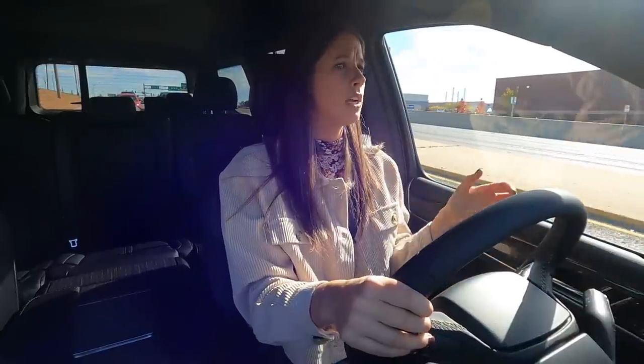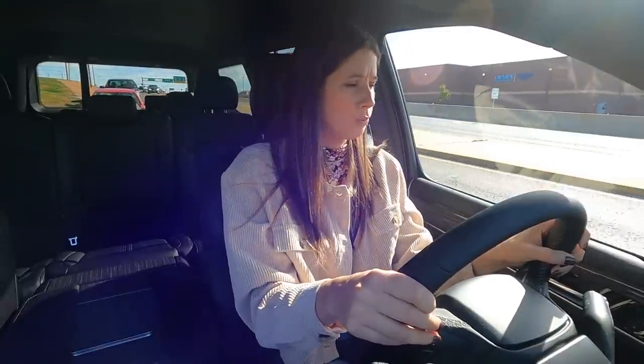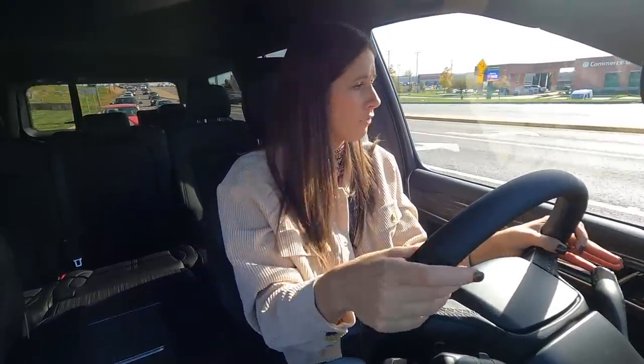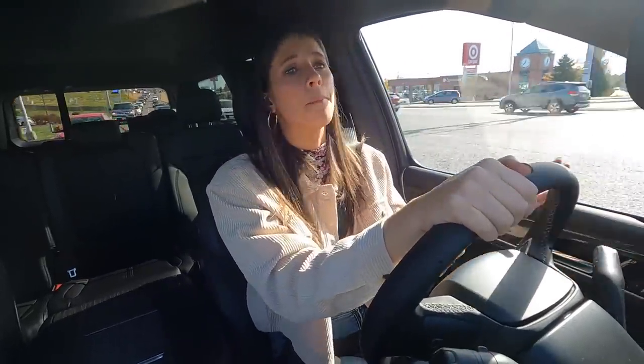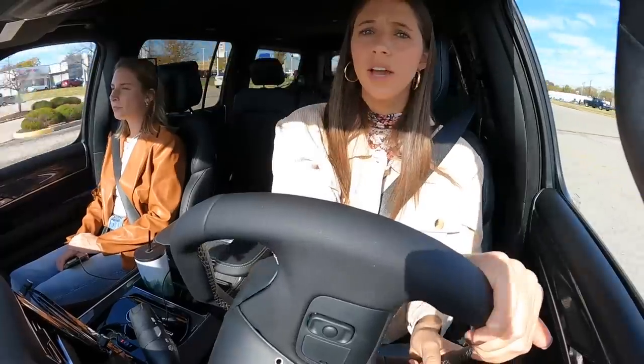I also think it's an interesting choice for Jeep to not offer an extended wheelbase — maybe they will down the line. All the competitors have extended versions: the Ford Expedition Max, Yukon XL, Suburban, Lincoln Navigator L. The Wagoneer's cargo space is about 28 cubic feet, which isn't bad, but it's not enough for a family of eight on a road trip. Most families would probably need to put the third row down.